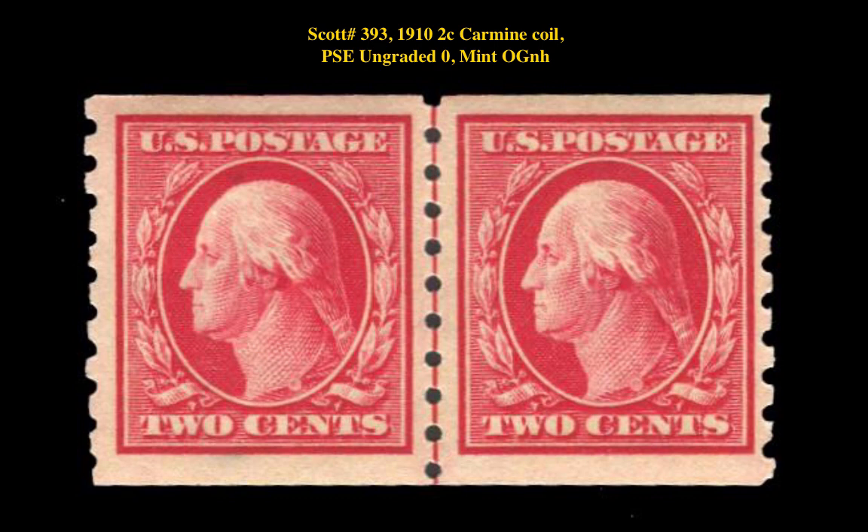Our next stamp is a Scott number 393, 1910, 2 cent, Carmine Coil, P.S.E. Ungraded Zero, Mint, Original Gum, Never Hinged. This flat plate coil issue is currently listed at $795.